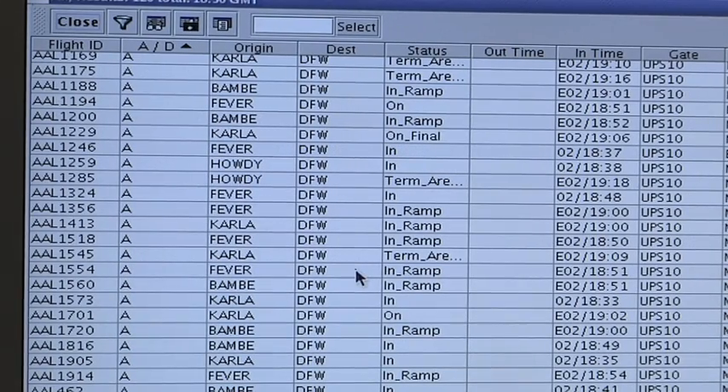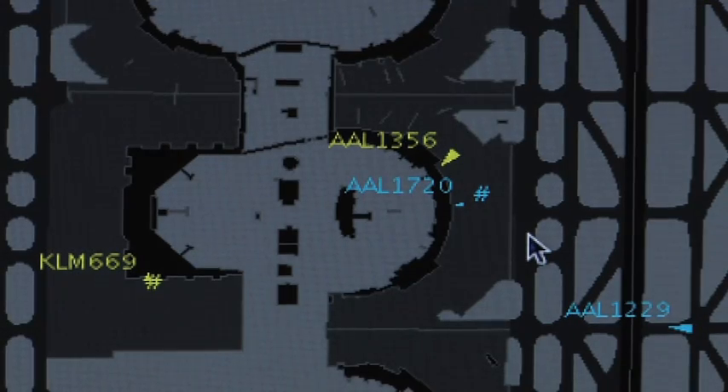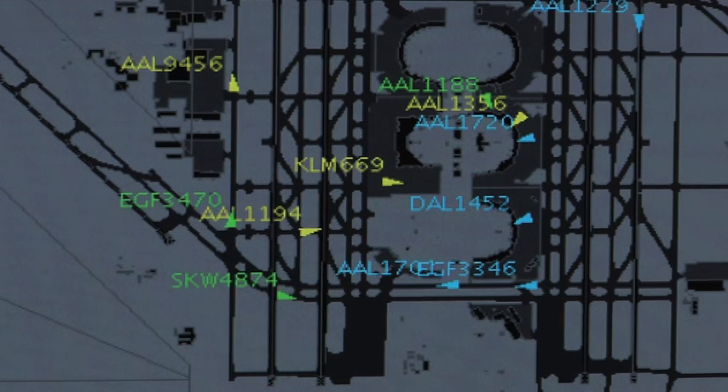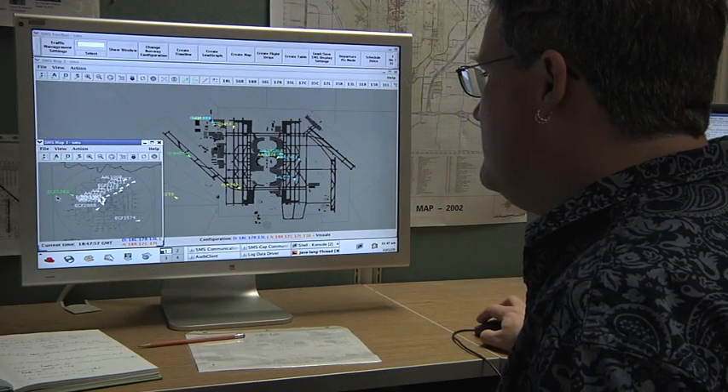In terms of helping the local controller, SMS can provide inputs on how to sequence departure aircraft. It can also provide inputs on when to let an arrival aircraft cross the departure runway, how many to let cross at the same time, and when to stop departures to allow arrival aircraft that have queued up to cross.